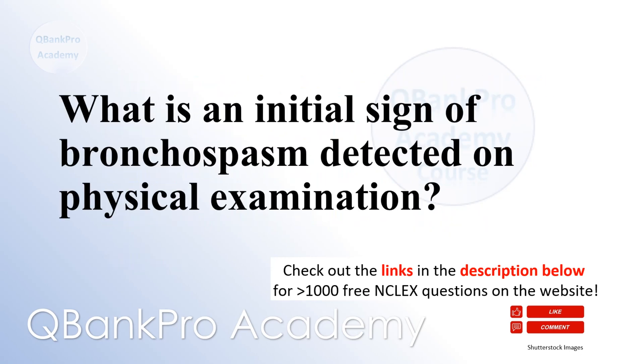What is an initial sign of bronchospasm detected on physical examination? Wheezing.